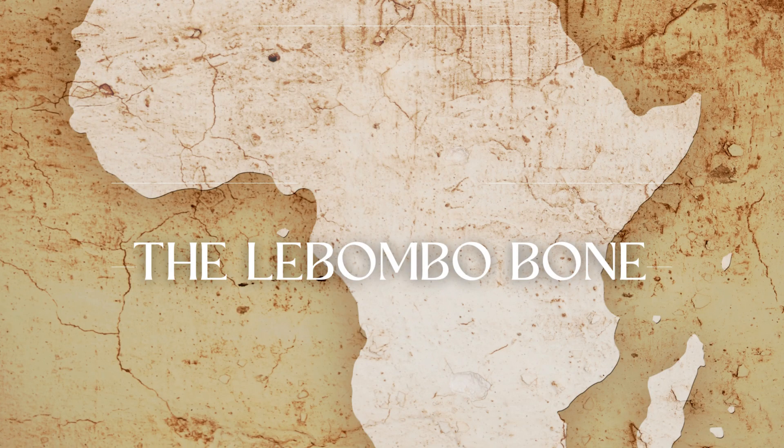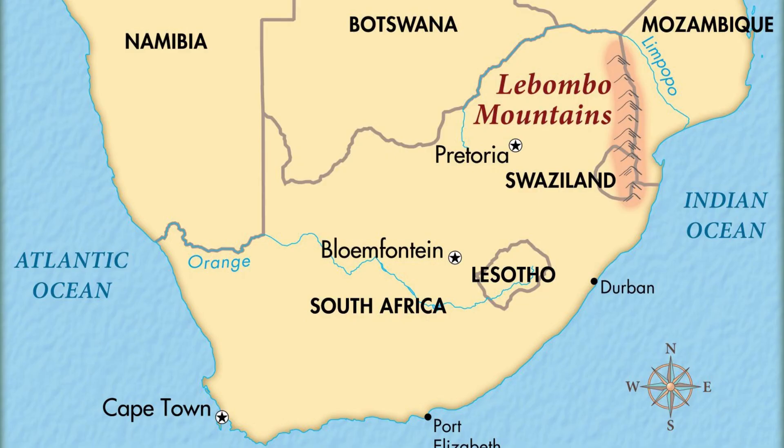Today, we're going to talk about the Lombombo bone. In a previous video, we talked about the Ishango bones and how they were the second oldest mathematical tools found to date. But the oldest so far to date are the Lombombo bones.